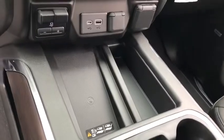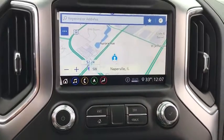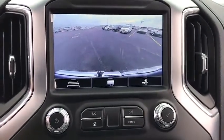Bluetooth, adjustable steering wheel, power steering, auto-dimming rear-view mirror, four-wheel drive, cruise control, keyless start, four-wheel disc brakes, floor mats.